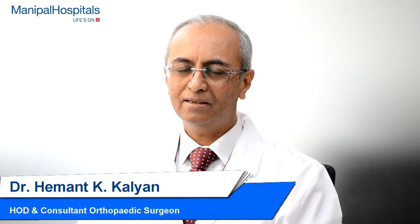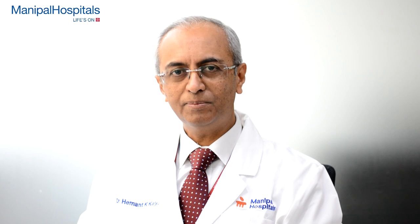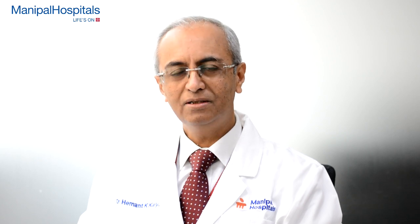Hello, I am Dr. Hemant Kalyan, Consultant and Head of the Department of Orthopaedics at Manipal Hospital, Bangalore.